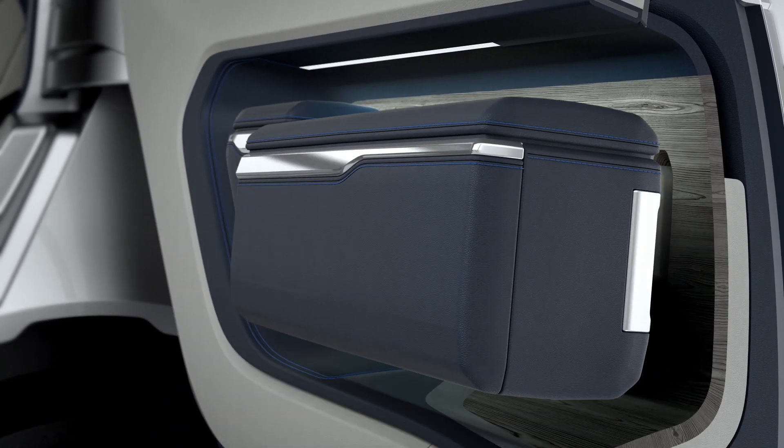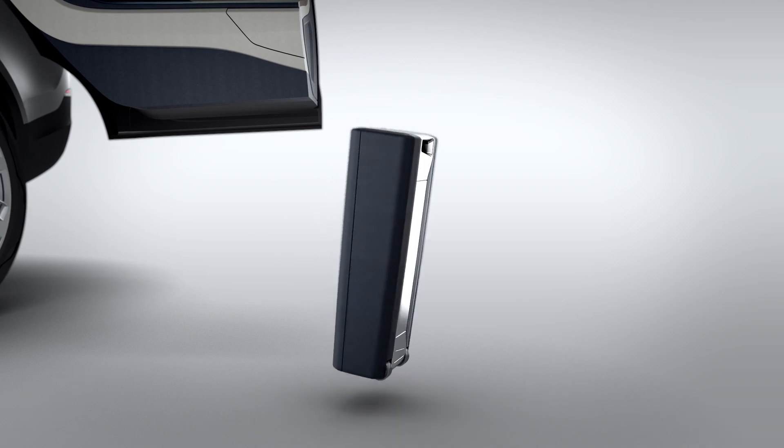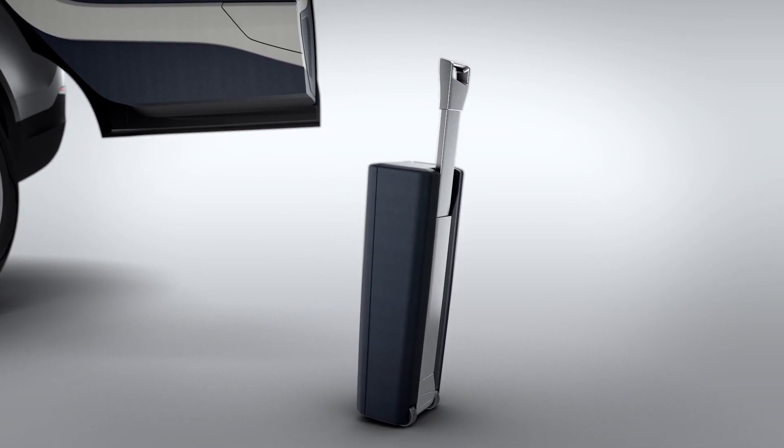In the first generation Discovery, they had a removable bag in the centre console. We've taken that and applied it to the door casing. We had a vision that customers could load those bags up, attach them to the vehicle with a very comfortable armrest, and then equally easily detach them at the end of the journey and take them away as a backpack or a shoulder bag.